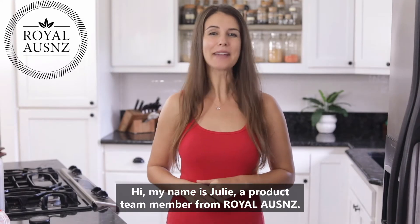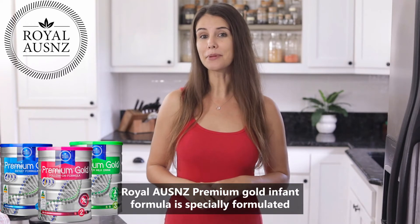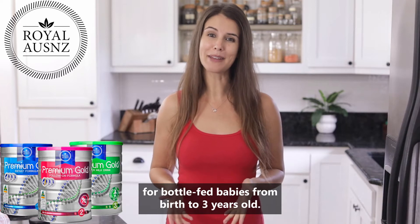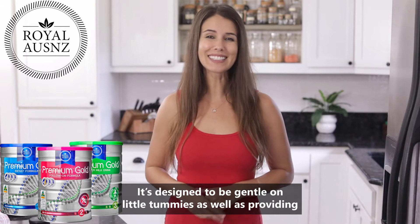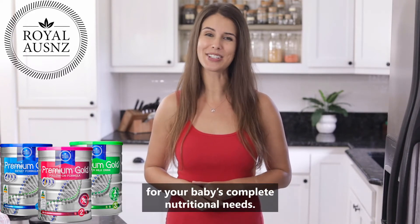Hi, my name is Julie, a product team member from Royal Ozenzie. Royal Ozenzie Premium Gold Infant Formula is specially formulated for bottle-fed babies from birth to 3 years old. It's designed to be gentle on little tummies as well as providing for your baby's complete nutritional needs.